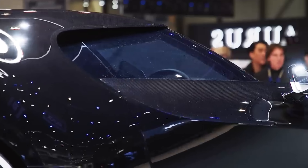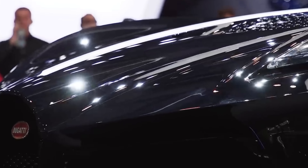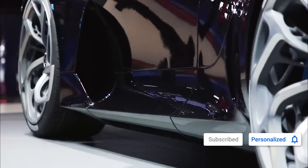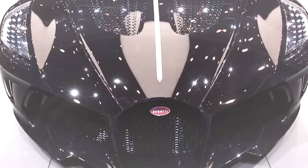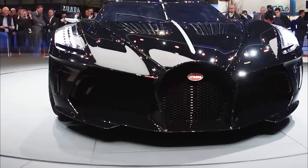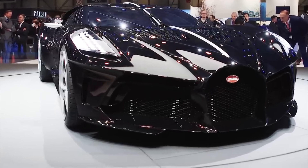With an 8.0-liter quad-turbocharged W16 engine, it unleashes a mind-blowing 1,500 horsepower and 1,180 pound-feet of torque, accelerating from 0 to 60 miles per hour in just 2.4 seconds. It reaches a top speed of 261 miles per hour. The sleek black body and carbon fiber finish embody the essence of sophistication.